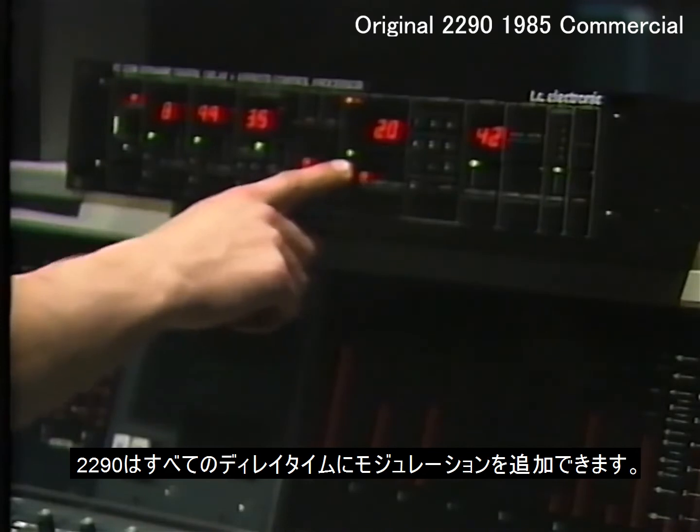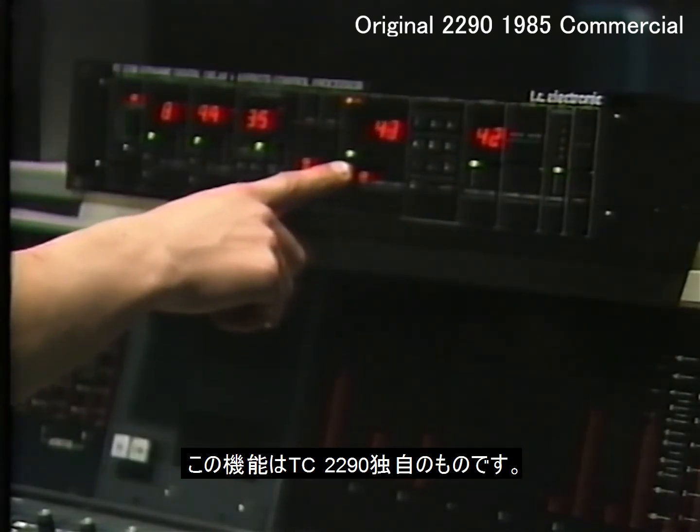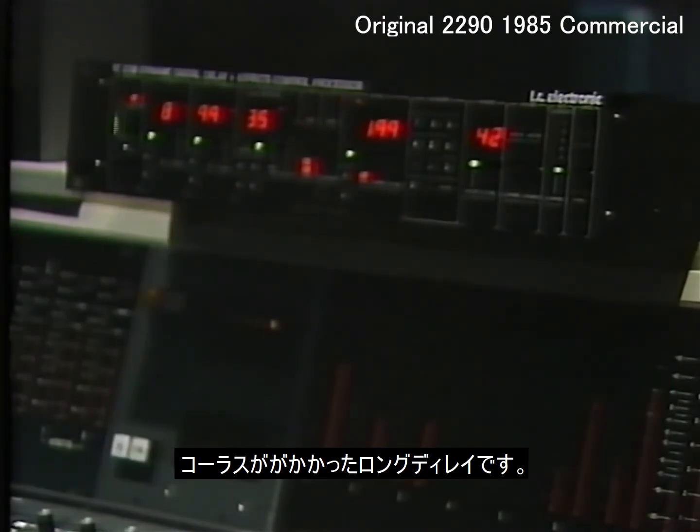With the 2290, you can add modulation to all the delay times. This function is unique to the TC2290 — there is no other effect unit on the market that can do this. Here is a long delay with chorus added.